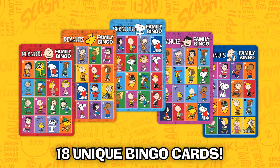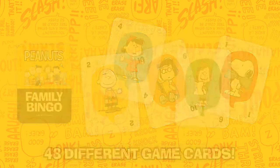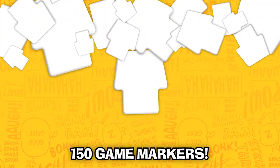Each game set comes with 18 unique bingo cards for a different game every time, 48 game cards to keep you guessing, and 150 uniquely shaped game markers to track your bingos.